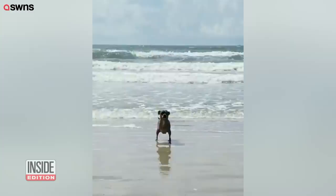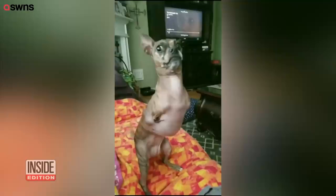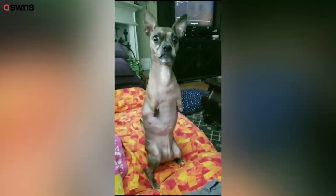This dog is part chihuahua, but is the other part kangaroo? Lovingly named Nessie McNubbins, this dog is defying the odds after being born without front legs.